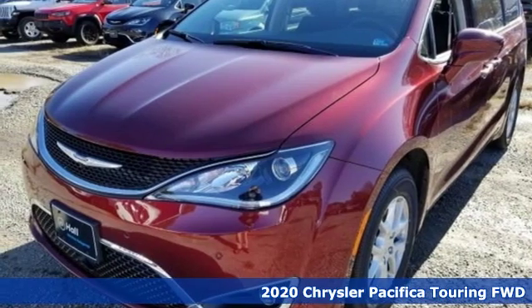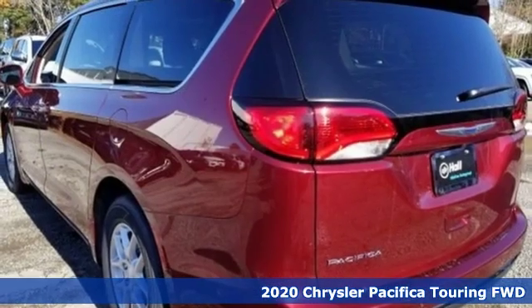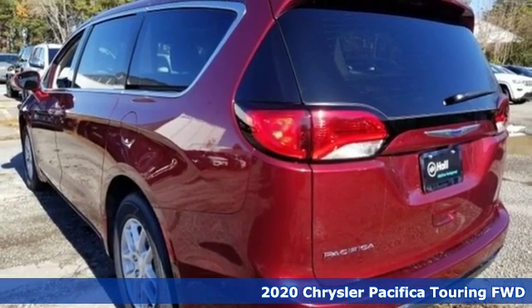Here's a new 2020 Chrysler Pacifica. The purposefully planned, kid-friendly Pacifica thought of everything so you don't have to.